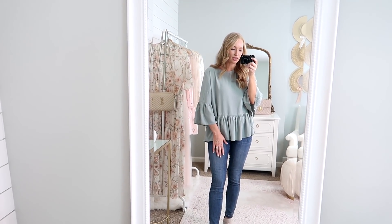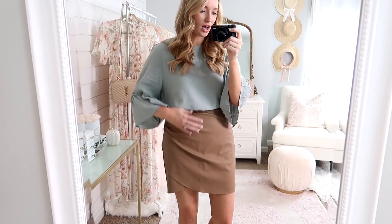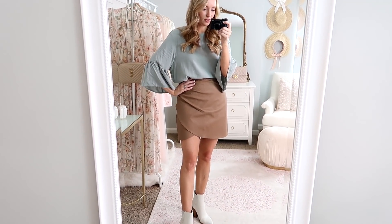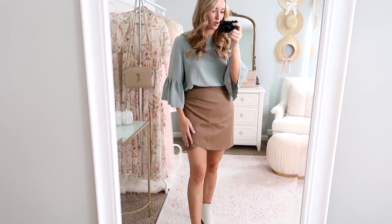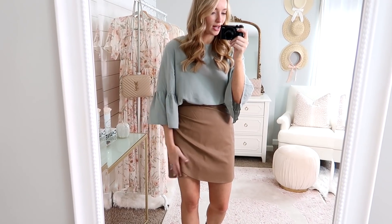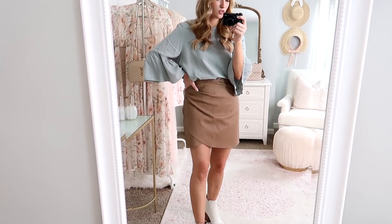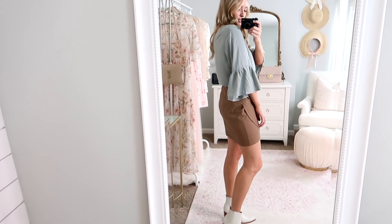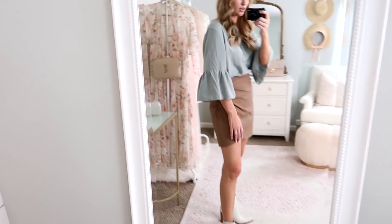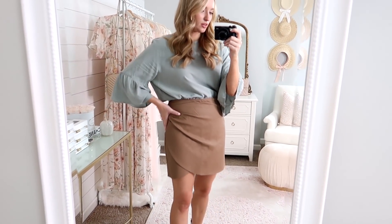You could also layer it over a tighter fitting skirt if you want. Here I tucked in the top and paired it with a more figure-flattering skirt just to balance out the volume in the top. I love how it's just kind of draping over to add some balance. Then I paired it with a white bootie — so this would be a cute fall date night outfit. I love these colors paired together with the green and the tan skirt.